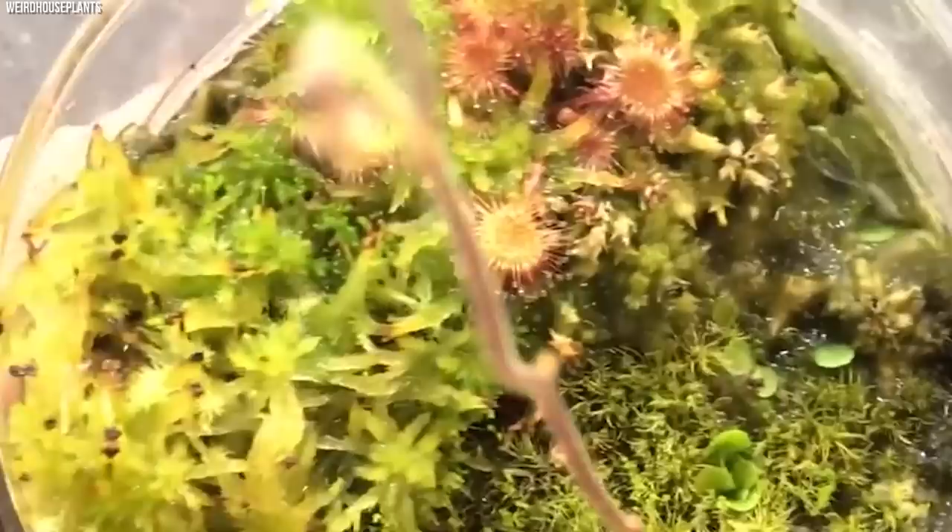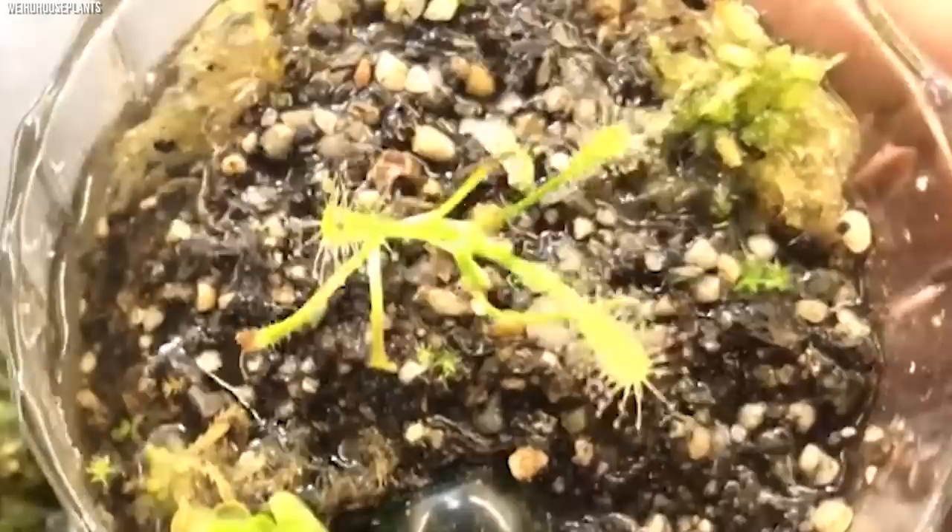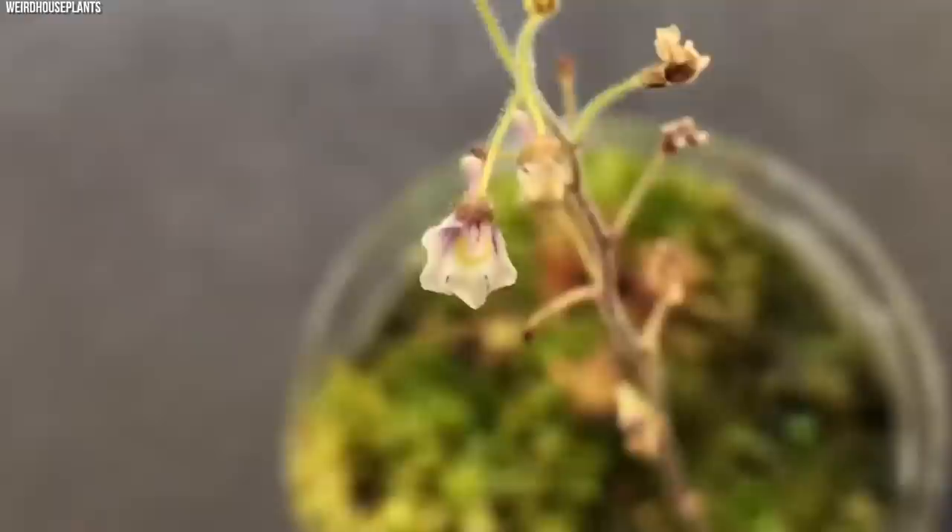Interestingly, Genlisea is one of the few plant genera observed to trap and digest pollen, suggesting that they can augment their nutrient intake by capturing and digesting non-animal sources when required. The corkscrew plant is a profound testament to the incredible lengths nature will go to survive in challenging environments. Its underground predatory tactics remind us that not all carnivorous plants rely on visual lures or dramatic movements — some, like Genlisea, weave a silent, unseen trap that is every bit as deadly.